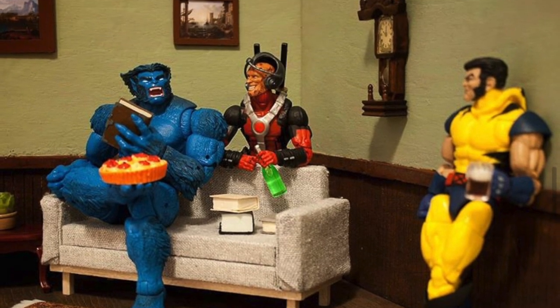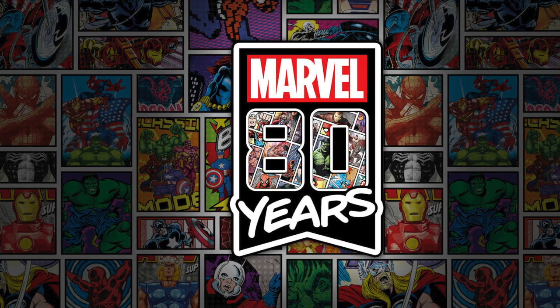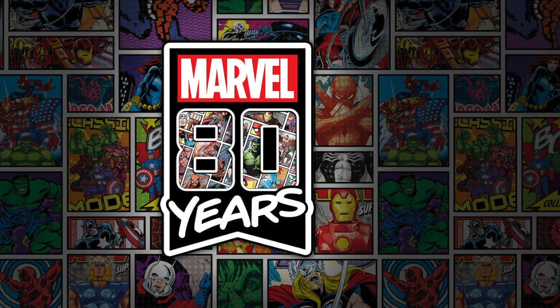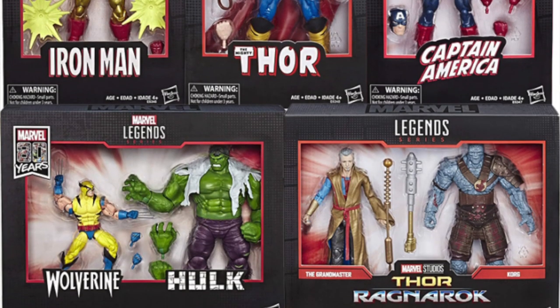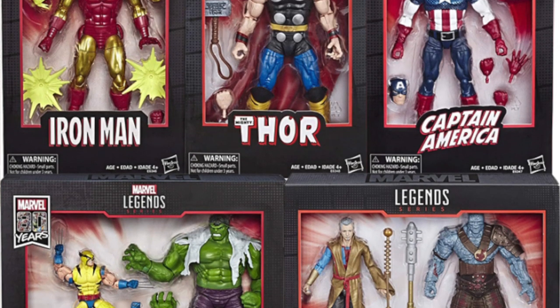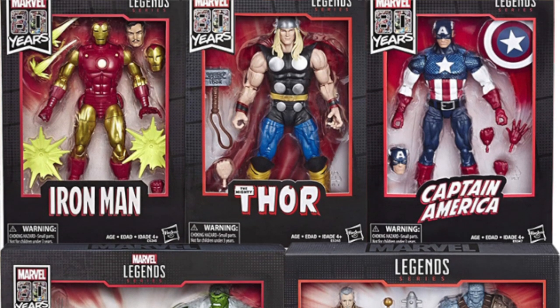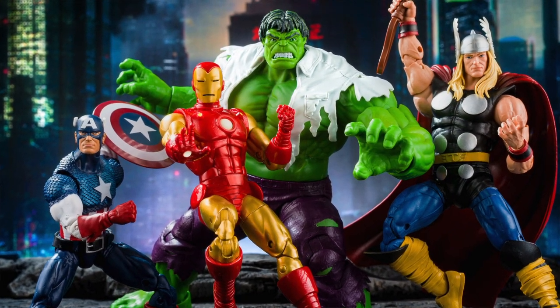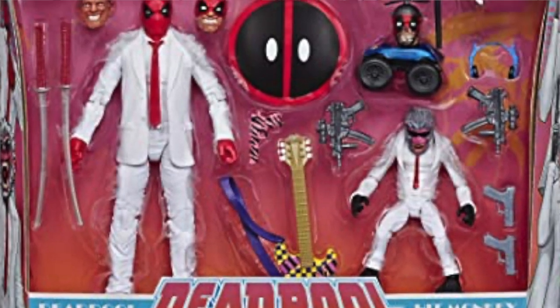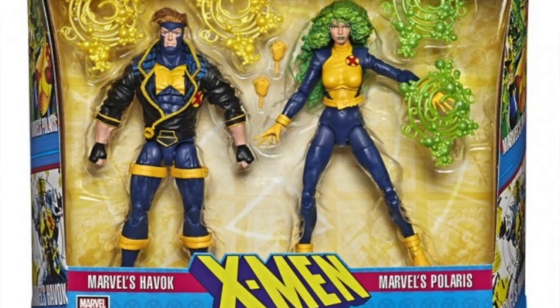Number 88: To mark the 80th anniversary of Marvel Comics, Hasbro decided to celebrate by helping themselves to more of our money. They released some stunningly spectacular new figures and box sets featuring new renderings of classic Avengers — Captain America, Iron Man, Thor and Hulk — alongside more modern characters from properties such as Deadpool, X Factor and the MCU.